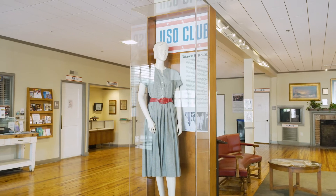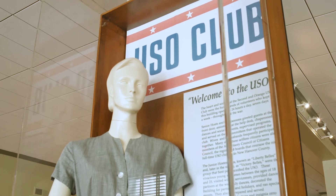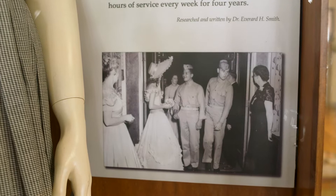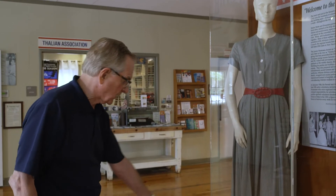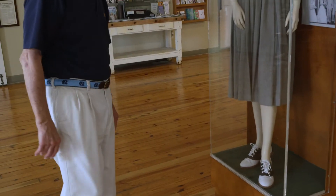When we walk in the building, we'll be greeted by a display of this late teenage hostess who was one of the stars of the building during the war. They were to help entertain the troops. She's greeting us — this is what she would look like if she was, say, 19 years old, and she's going to dance with the soldiers. Check out the saddle shoes she's wearing.